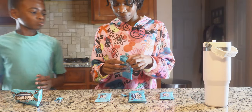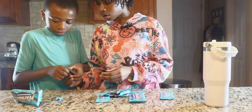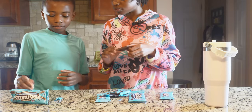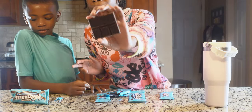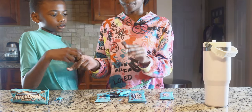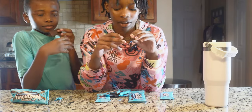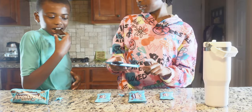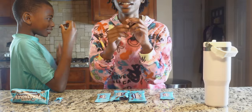Oh! Every time his chocolate breaks. Oh, it says Feastables — the other one said Mr. Beastables, but that one says Feastables too. I think it says both Mr. Beast and Feastables. For the Feastables — okay. Three, two, one.